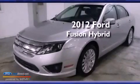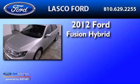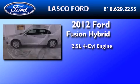This is a certified pre-owned 2012 Ford Fusion Hybrid. It has a 2.5 liter 4-cylinder engine and an automatic transmission.